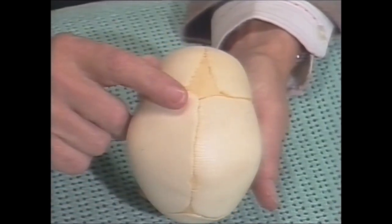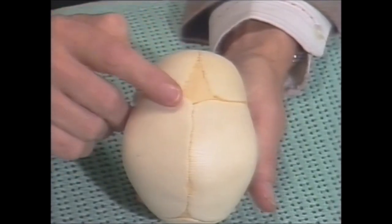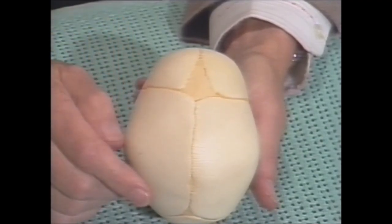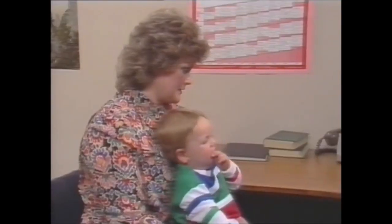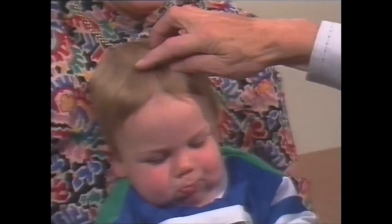The anterior fontanelle is wide open at birth, about two centimetres by four centimetres across, and stays that size through the first six months of life. It can readily be palpated in this baby of eight months. In the next six months, it gradually gets smaller — about fingertip size at a year. And by 18 months, the age of this toddler, it's usually closed.